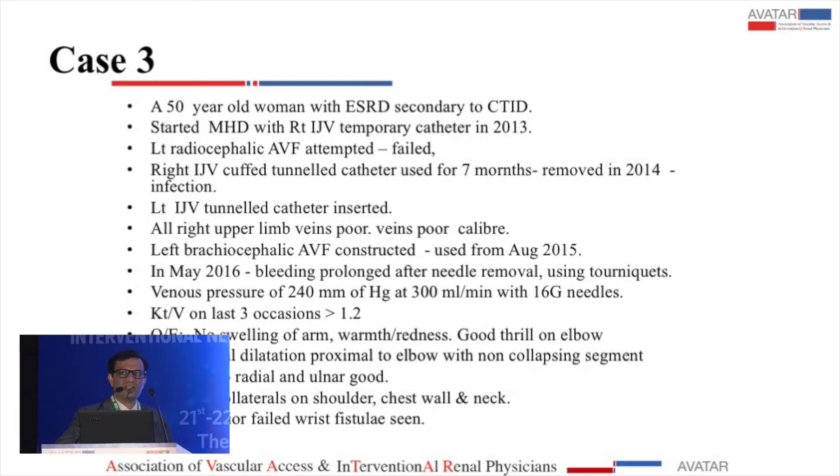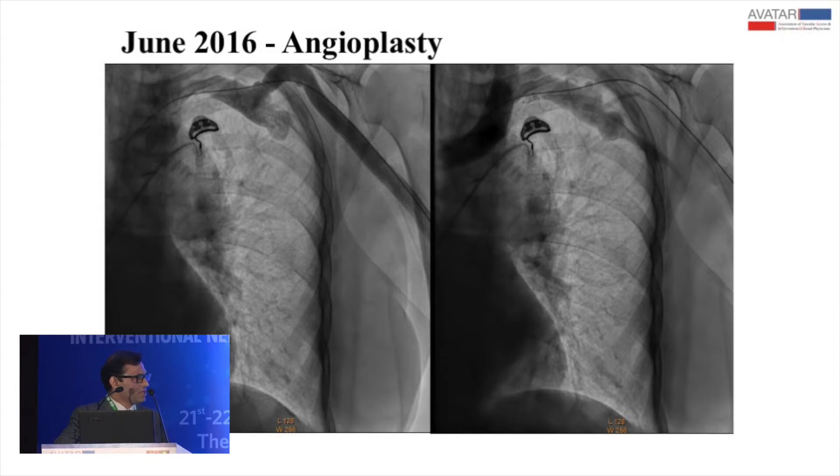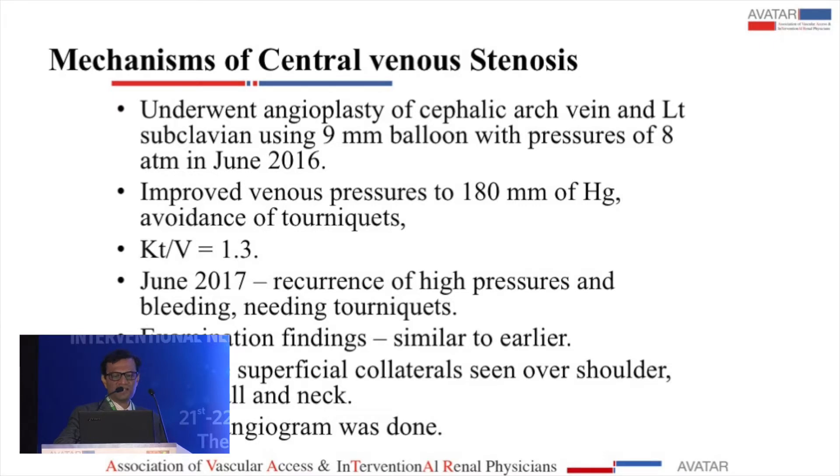The venous pressures with 16-gauge needles at blood flows of 300 ml/min were 240 mmHg. K-DOQI notes that venous pressures in a fistula aren't routinely used, but if the central vein is stenosed, ultimately all veins drain to the central vein — so in this situation, an elevated venous pressure is a significant feature. Physical examination showed multiple collaterals on the chest wall. The angiogram revealed both a cephalic arch stenosis and a subclavian stenosis. We performed angioplasty of both, and she got a fairly good improvement — bleeding stopped and venous pressures came down from 240 to about 180 at a 300 ml/min flow.